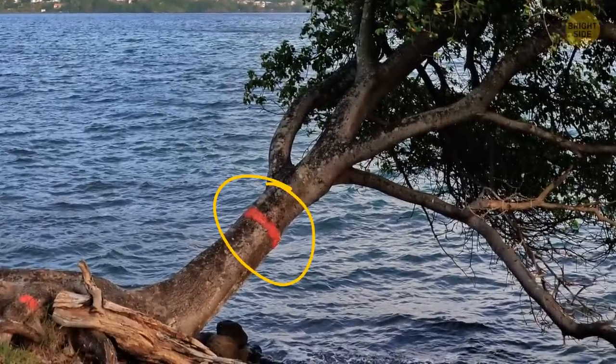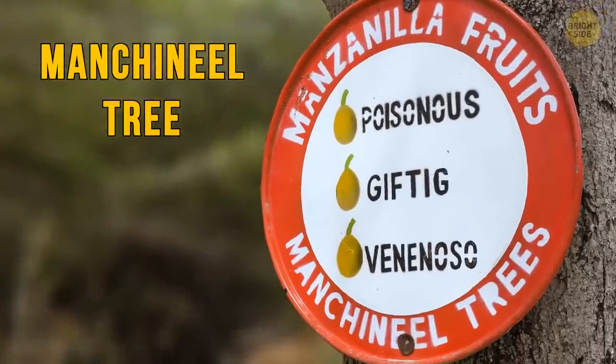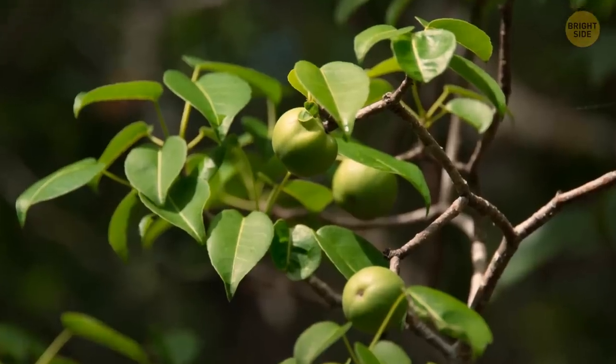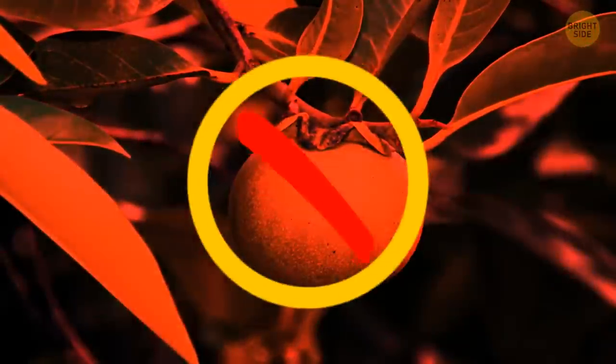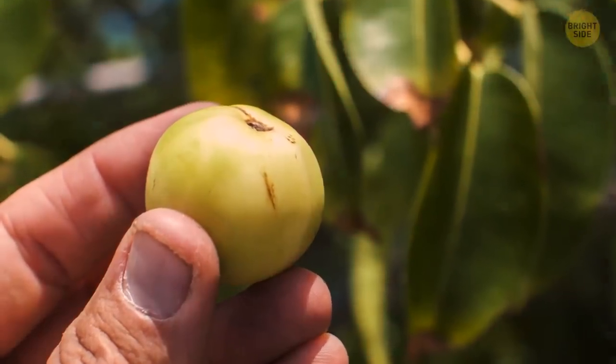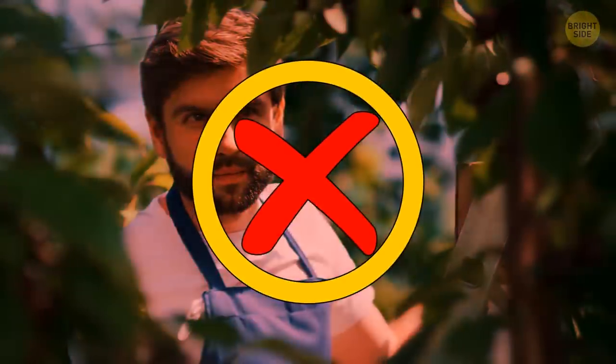Some trees are so dangerous they even have a warning sign. For example, the Manchineel tree. It pretends to be totally innocent, and its fruits look like regular apples — but eating such an apple can be the last thing you do in your life. Touching this tree isn't safe either. In fact, even looking at that tree can be dangerous. Not kidding.